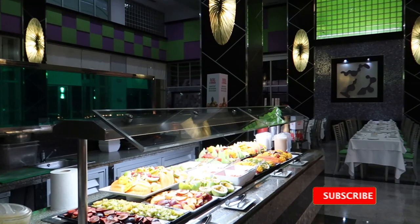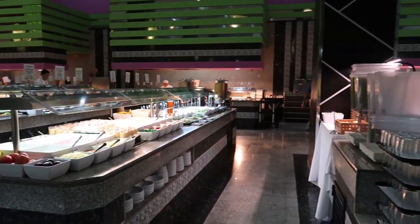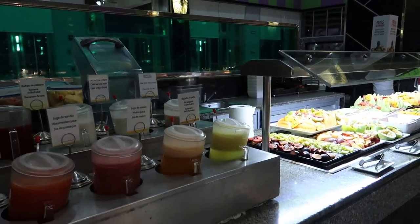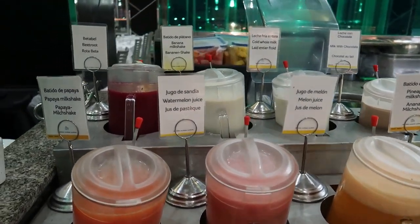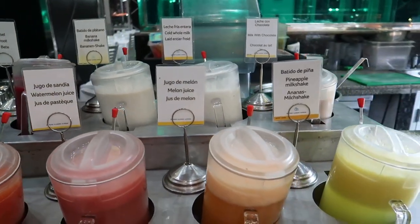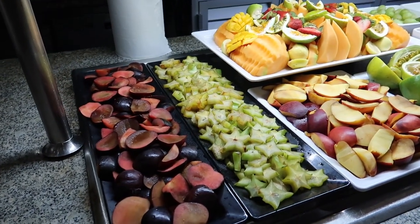So we're inside the dining room now and we're gonna take a trip around all the different islands and stations here to take a look at the different food offerings. We're gonna start with the fruit station just here. So we've got all kinds of different fruit milkshakes and fruit juices like banana, papaya, melon, pineapple milkshake, and then we have some milk with chocolate here.